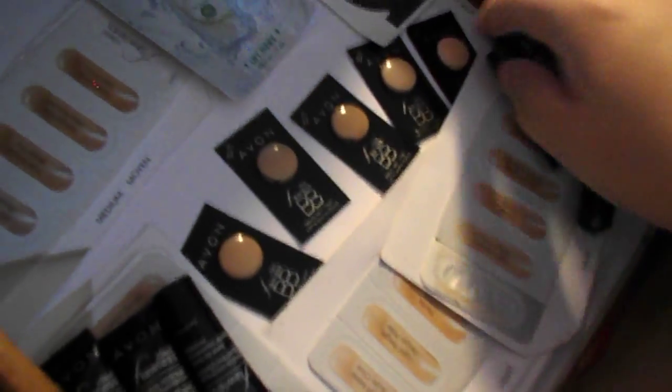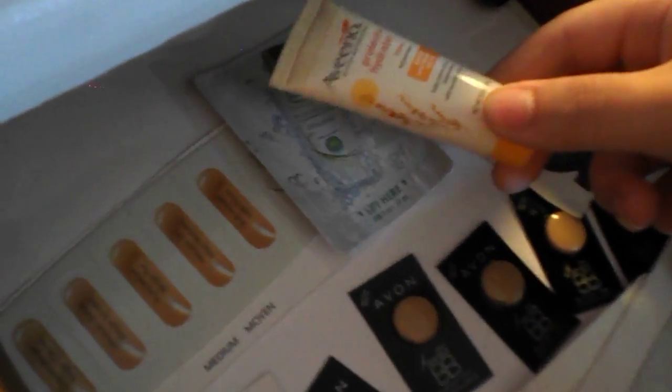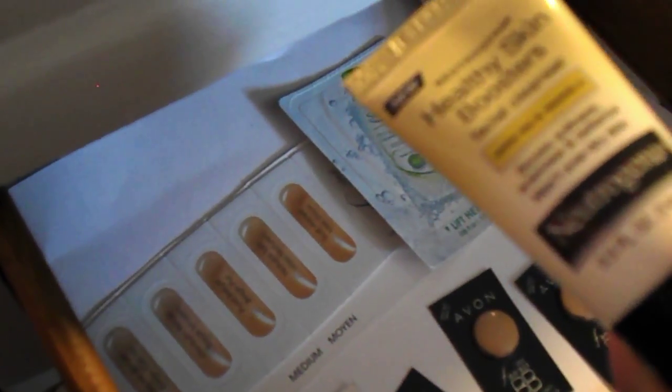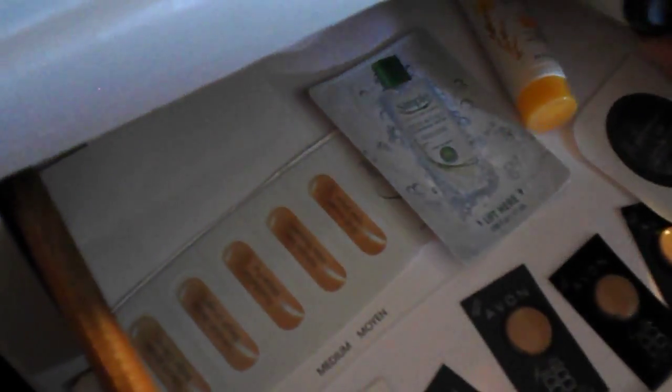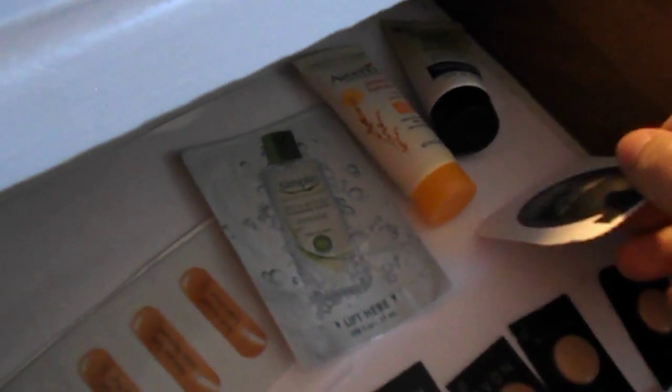Over on this side I have all of my samples. I have a lot of Avon face samples, a lot of BB creams and liquid foundations, and then a Cleansing Water by Simple, an Aveeno Lotion Sunscreen, and a Neutrogena Facial Cleanser — I got those all from my Walmart Beauty Box. And then I have an Urban Decay Sin Eye Primer Potion sample.